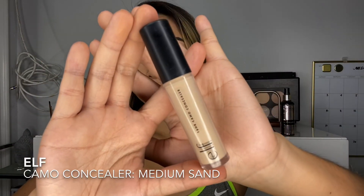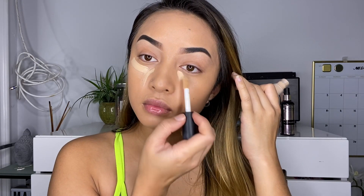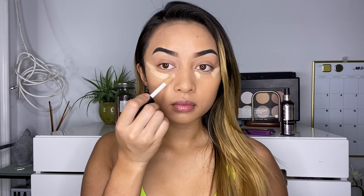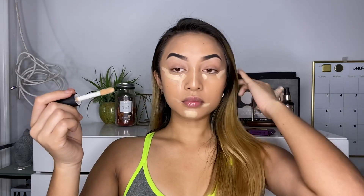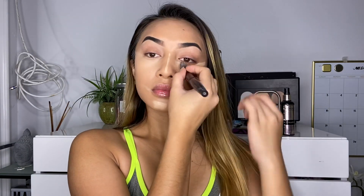Moving on to concealer — I use the Elf Camo Concealer, and this stuff is really good but not if you have dry skin. Here I'm doing two ways of how to apply concealer: the left side is how Instagram shows you how to apply it, and the right side is where you actually need it most, where you want to highlight. When I blend it out, the left side will be a lot of makeup and layers, while the right side will be more blended into the skin.